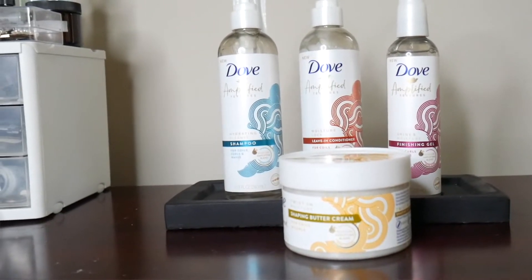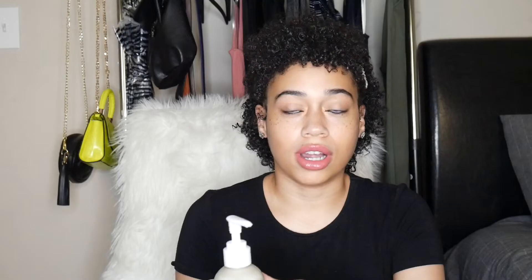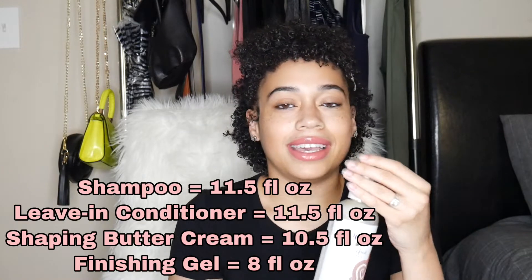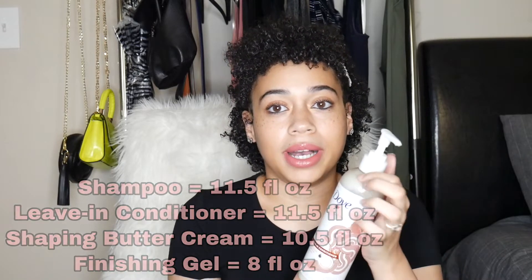First I want to start off by saying the packaging on these products is so pretty and cute. You don't get a lot of product in these bottles — it's pretty decent — but I'm used to having a lot more product in a bottle. The price kind of matches how much product you get, so this was about seven dollars each. I bought four parts of the collection.